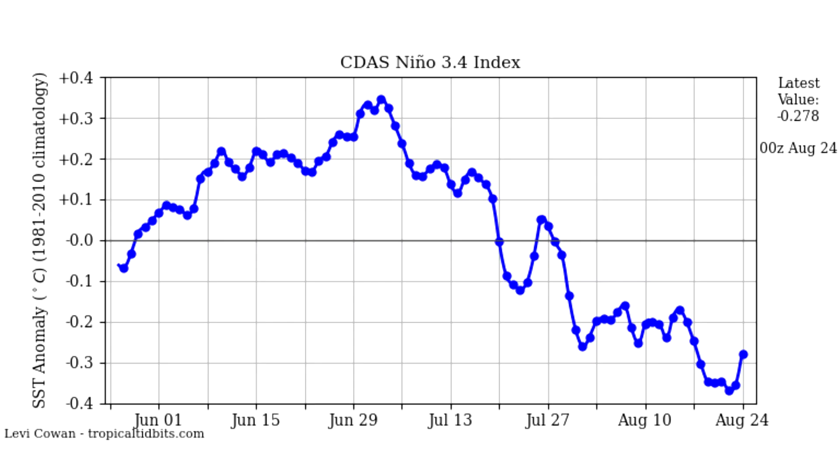In our Nino 3.4 index, we've headed more towards a neutral ENSO. We've not been able to break through into a La Nina yet, and we're heading towards the end of August — which is interesting since we were expecting a La Nina but it's struggling to get there. For winter snow lovers, I think the closer we are to that neutral line, the better for you guys. We're going to be watching that situation over the coming months.